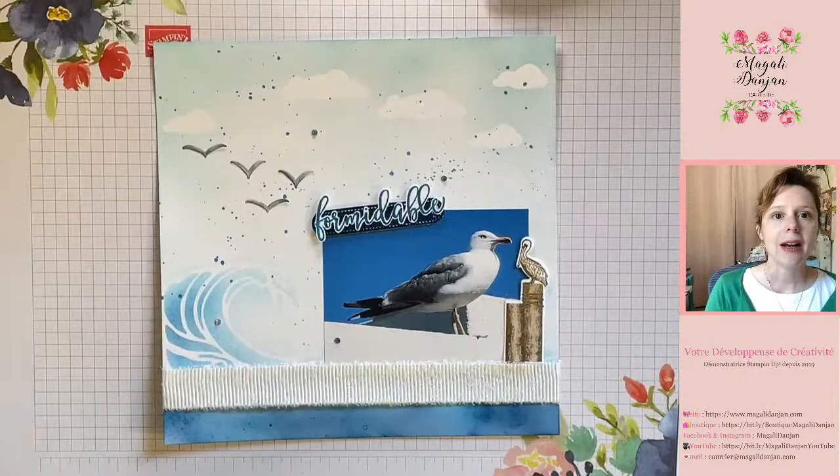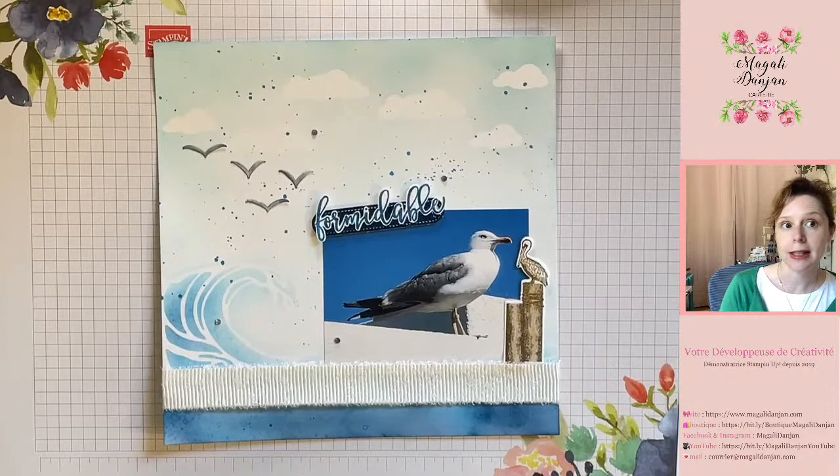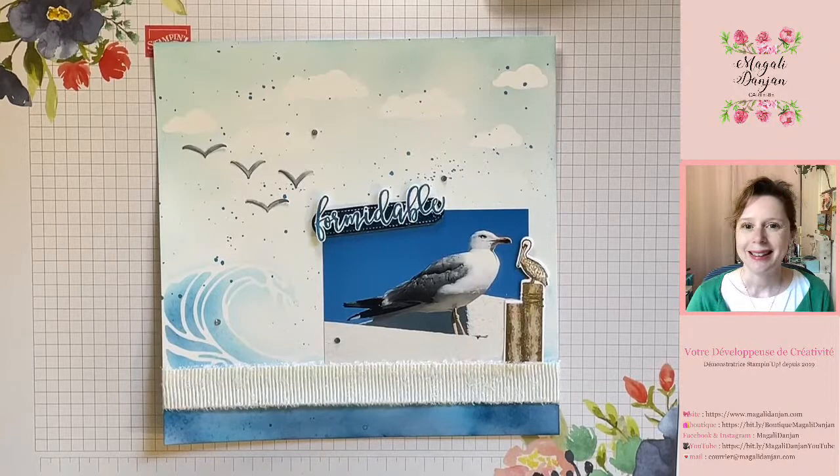Gros plan sur ma page. C'est un souvenir — je partage avec vous un petit peu mon intimité. Mon fils en a marre que je partage des photos de lui, et il a tout à fait le droit. Il a 10 ans maintenant. Je suis bien sûr sa première admiratrice, comme toutes les mamans. J'aime partager les clichés que je peux prendre de lui. Là, je vous ai choisi de partager nos dernières vacances.